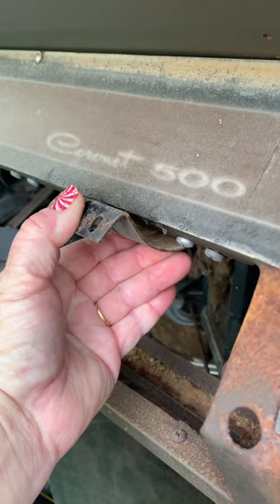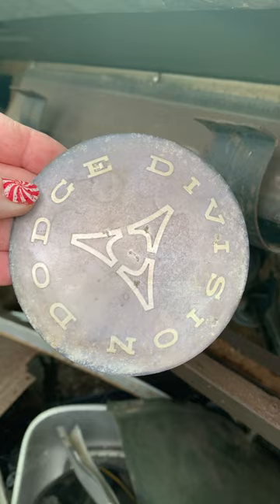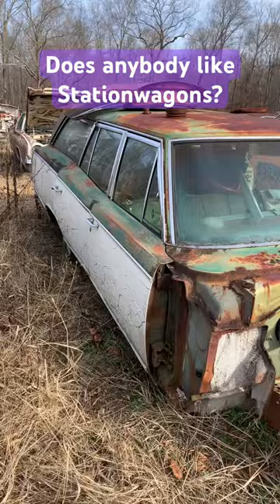This is a 1969 Dodge Coronet 500, and I found this little badge laid up on the dash — Dodge Division. I thought it was cute, but this is not your regular old Dodge Coronet. She is a six-passenger wagon. Isn't that cool? The whole front end's gone, but what's left is cool.